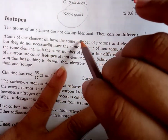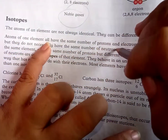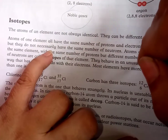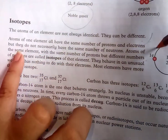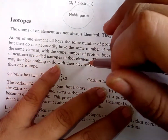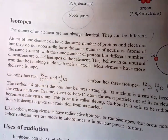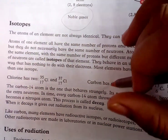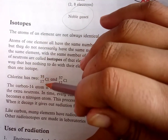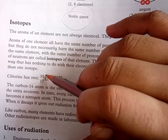The atoms of one element are not always identical. Atoms of one element all have the same number of protons and electrons, but they do not necessarily have the same number of neutrons. Atoms of the same element with the same number of protons but a different number of neutrons are called isotopes of the element. Most elements have more than one isotope.